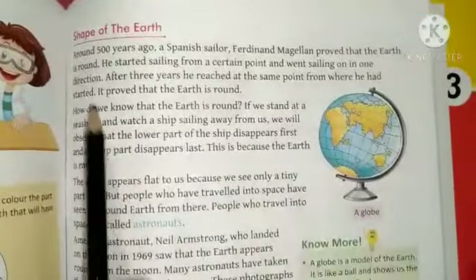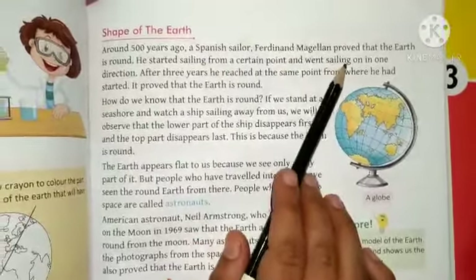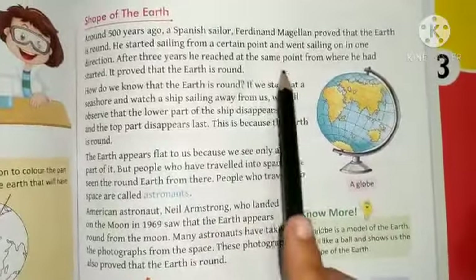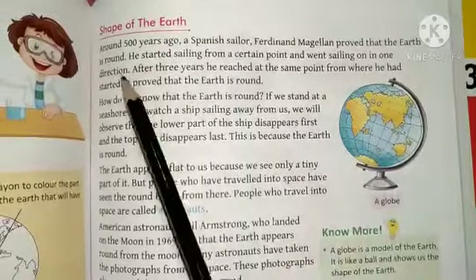The shape of the Earth. Around five hundred years ago, a Spanish sailor, Ferdinand Magellan, proved that the Earth is round. He started sailing from a certain point in one direction, and after three years, he reached the same point from where he had started.